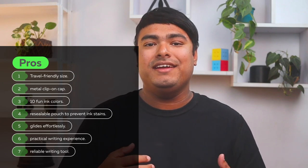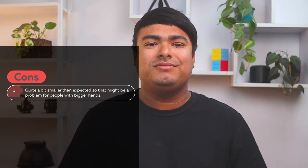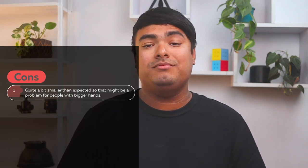Pros: travel-friendly size, metal clip-on cap, ten fun ink colors, resealable pouch to prevent ink stains, glides effortlessly, practical and reliable writing tool. Cons: quite a bit smaller than expected, so that might be a problem for people with bigger hands.